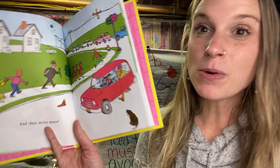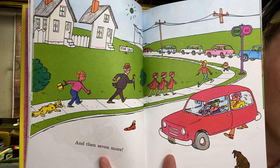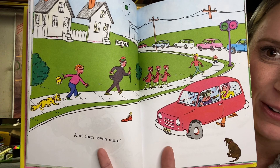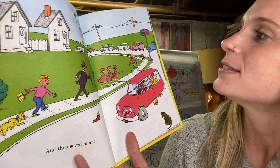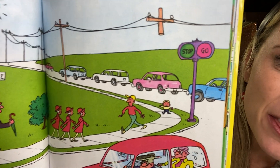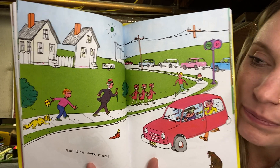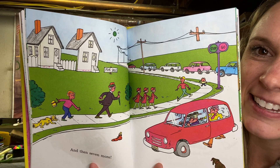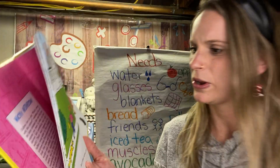And then seven more. Let's find seven things here that are wacky. Look at the car and where the wheels should be. The colors of stop and go up there — those are the wrong colors, right? Look at the sun — what color it is. The power line post. Lots of weird things.